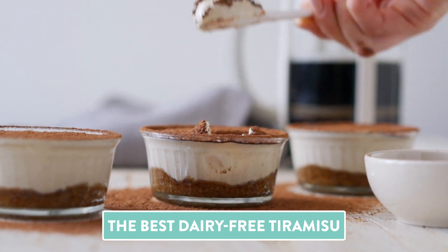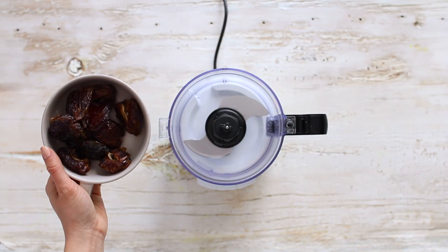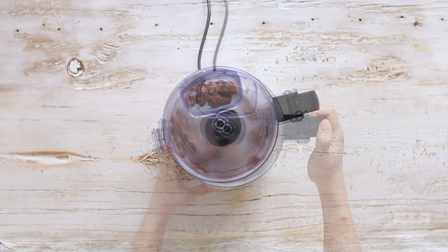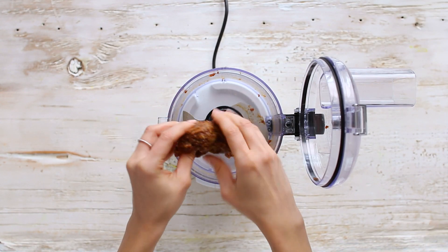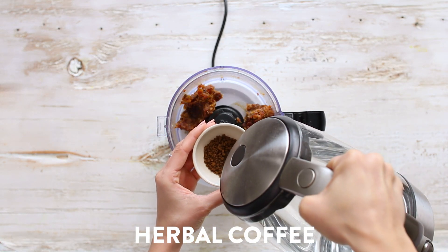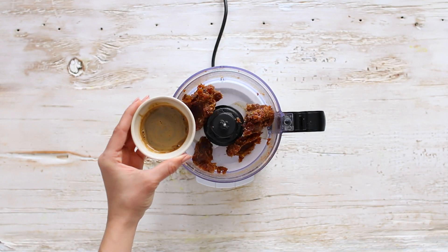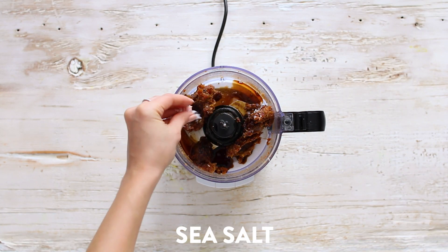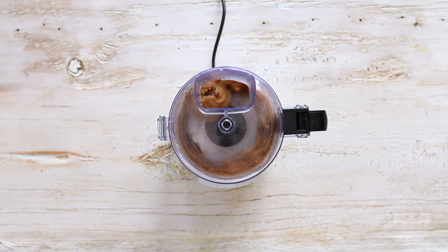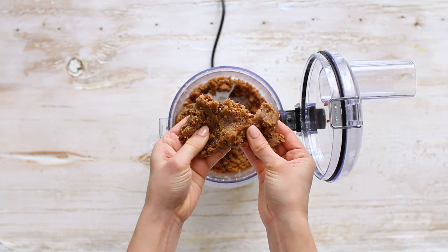Now it's time for dessert — I'm making my healthy tiramisu. We'll start with the crust. To a food processor, add really juicy soft pitted medjool dates and process until you get a smooth ball that resembles caramel. Break them up, then add a couple teaspoons of herbal coffee dissolved in boiling water — you can use regular coffee if you'd like — vanilla extract, a pinch of sea salt, and some almond flour. Process until smooth to a soft cookie dough consistency.